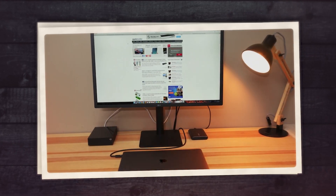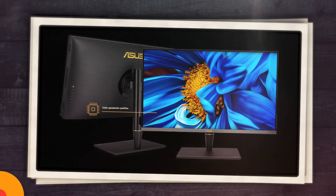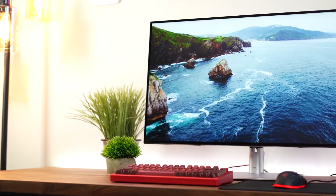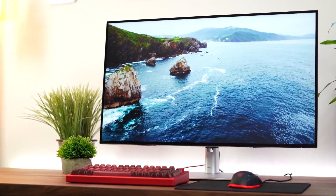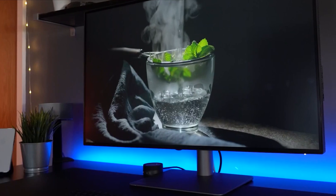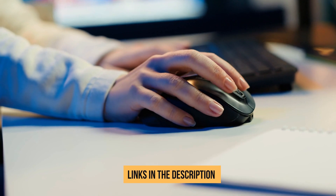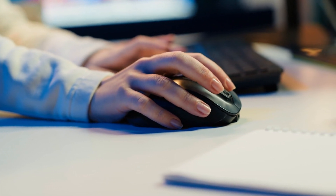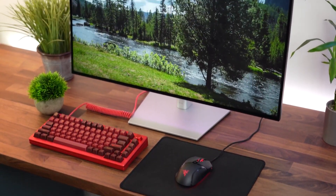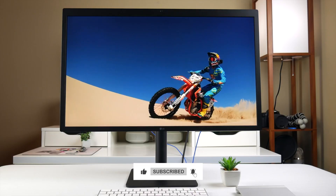So there you have it — the top 5 best monitors for Mac Mini this year. Whether you need the absolute best 5K display, the ultimate HDR monitor, or a solid budget-friendly option, there's something here for everyone. If you're ready to upgrade your Mac Mini setup, check out the links in the description to grab one of these monitors today. Which one is your favorite? Let us know in the comments, and don't forget to like and subscribe for more tech content.